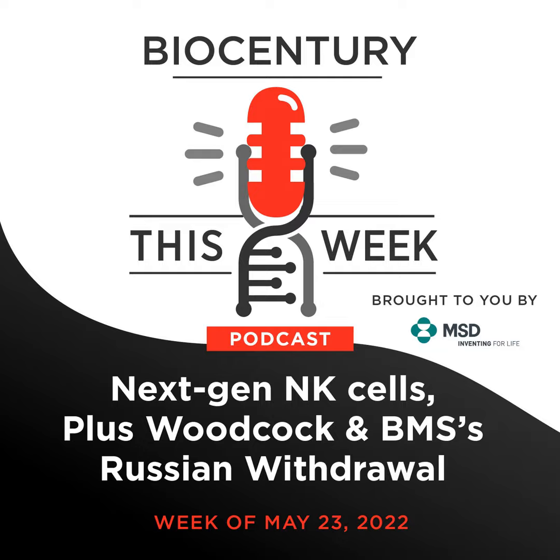Welcome to Biocentury This Week. I'm Jeff Cranmer, Executive Editor of Biocentury, and I'm joined by Karen Tkach-Tusman, Senior Editor, and Steve Austin, Washington Editor.